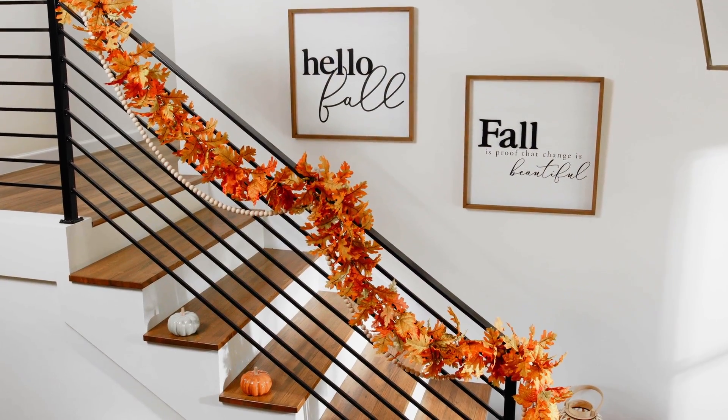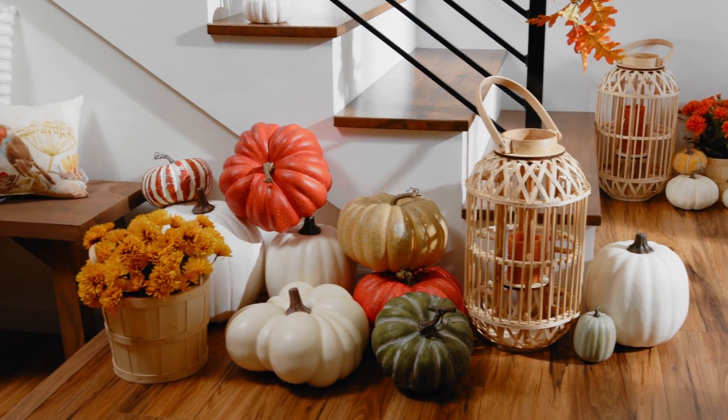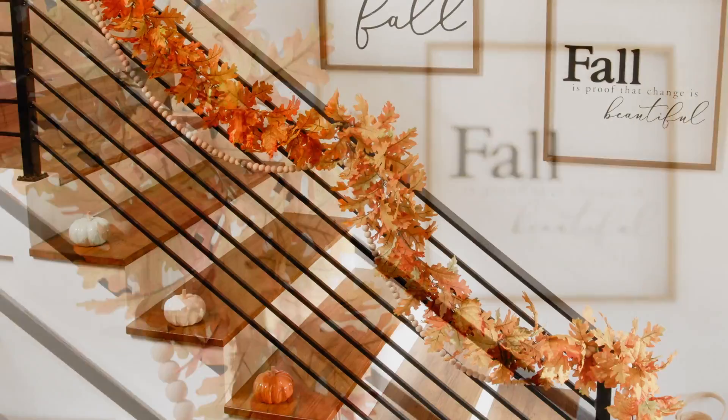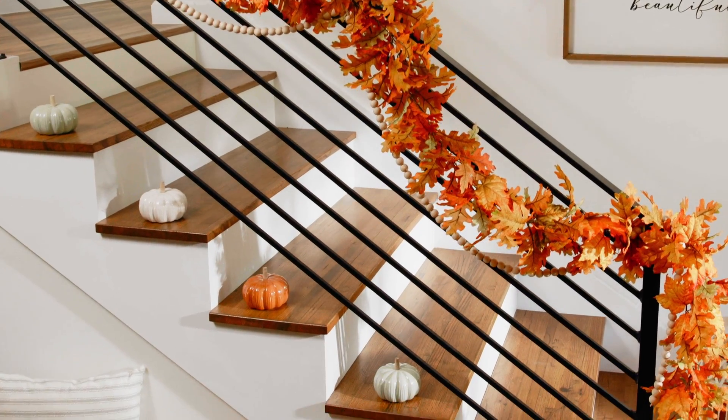The banister is a great place to get creative with fall florals. Hobby Lobby has so many garlands to choose from. And for an even bigger impact, try a collection of faux pumpkins on the stairs.